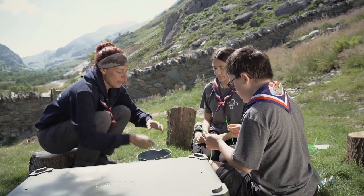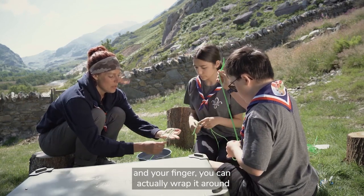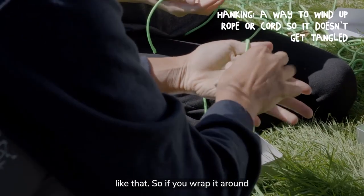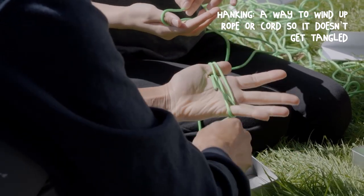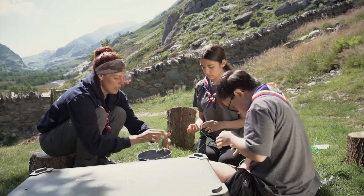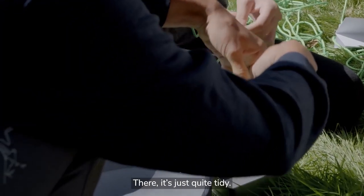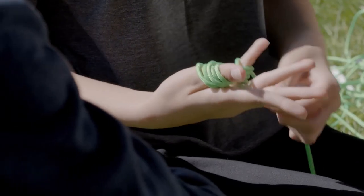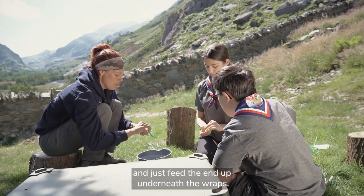Shall we pack our stuff into our tins now? With your cordage, if you take your thumb and finger you can wrap it around - it's called hanking. You can create a neat coil and pack it into your tin, then just wrap it around and feed the end up underneath the wraps.